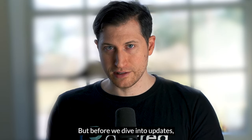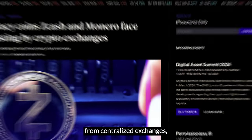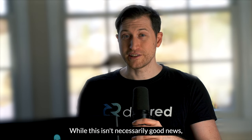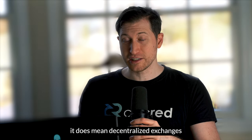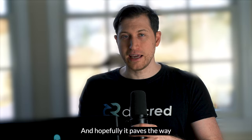Before we dive into updates, you may have seen that certain privacy coins are being targeted for delistings from centralized exchanges, including Monero. While this isn't necessarily good news, it does mean decentralized exchanges will be more important than ever, and hopefully it paves the way for increased DEX use for layer one blockchains.